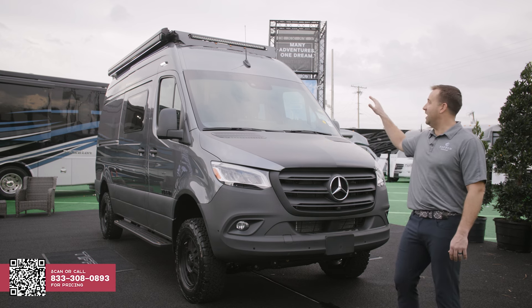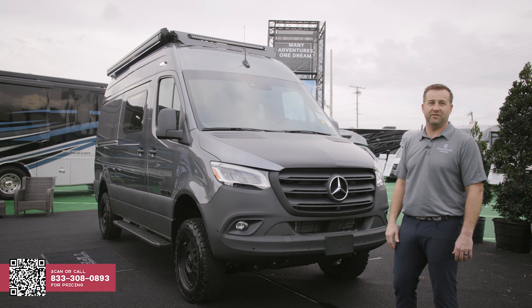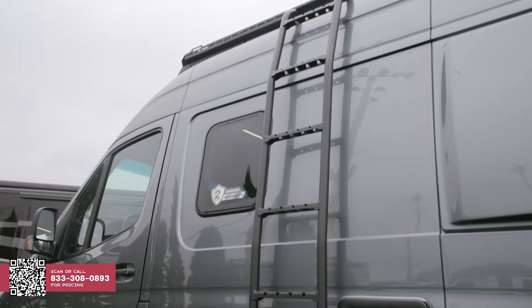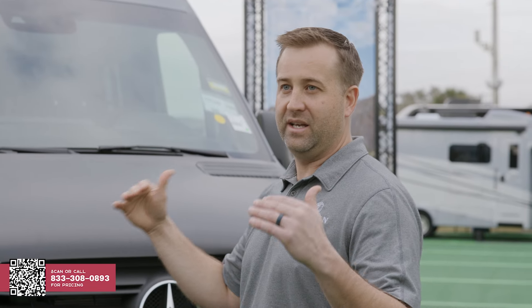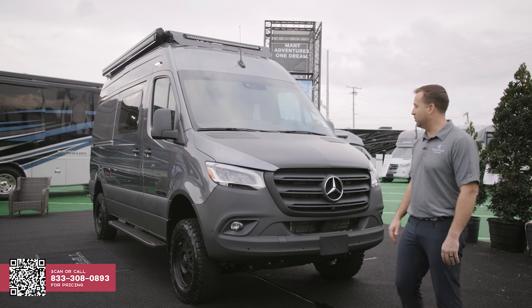It starts right at the top. You can see this low profile, very high-end custom roof rack that we designed at Tiffin. It's matching your step rails and your fully welded fixed ladder on the side of the van. It's truly the highest end components that we could select, and we were very excited to put on this product.